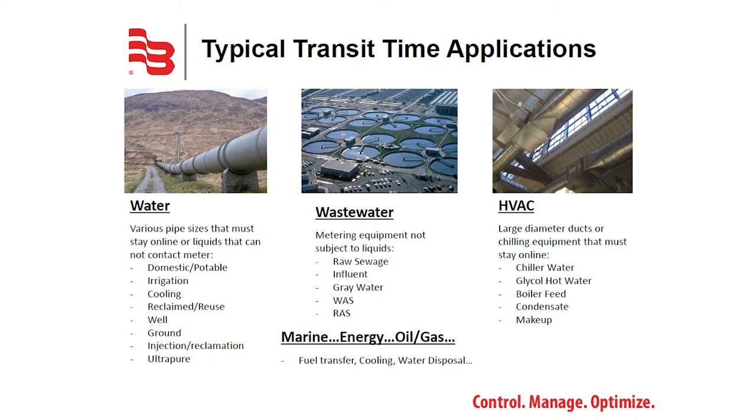Transit time flow meters are used across many markets — from water applications such as irrigation, to wastewater applications for raw sewage, to HVAC on chilled water systems, or even fuel transfer aboard marine vessels.